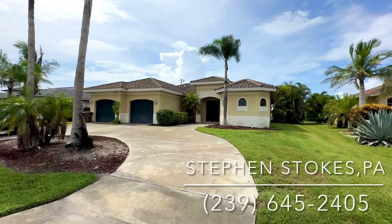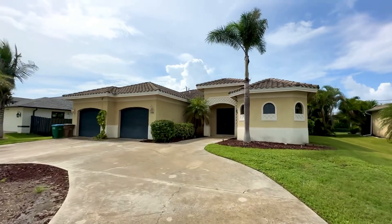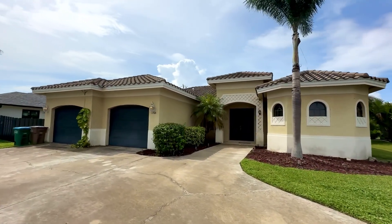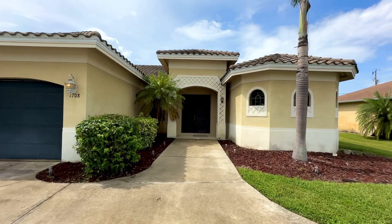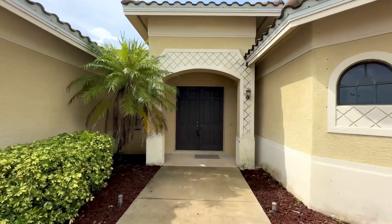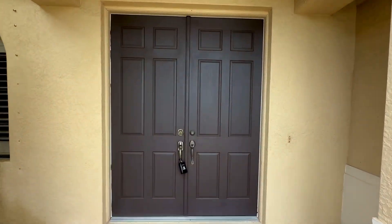Stephen Stokes with RE-MAX Sunshine. I have a stunning poolside retreat today, located in the highly sought-after Southwest Cape Coral area. It has a circular driveway, lots of little bonuses, and it's currently in a pretty aggressive rental program. So if you're looking for an investment property that you can rent out, this could be a good choice for you.